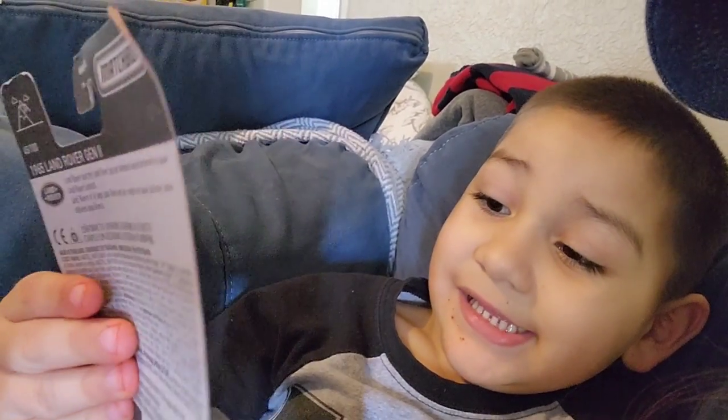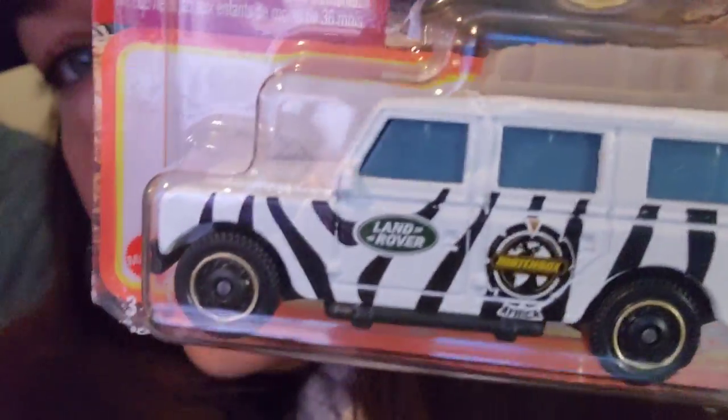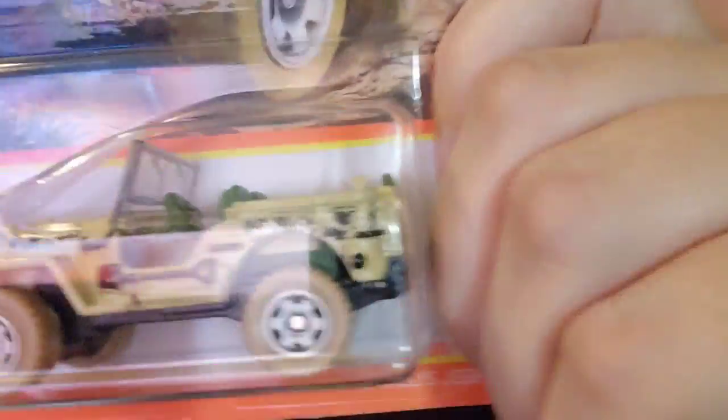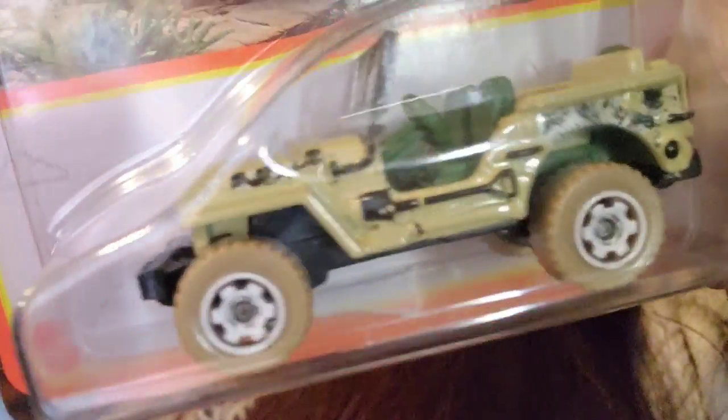Say hi, Ben. You want to show them what you got? She got this new Matchbox Land Rover — it's like a Zebra Safari print with the roof rack and all the equipment. She also got this one — it's like another Safari Jeep with the shovel and all the equipment on the side. He grabbed those two from Dollar Tree today. Is this a Hot Wheel? Can I show the other stuff I got while you're opening that? Yeah. Okay.